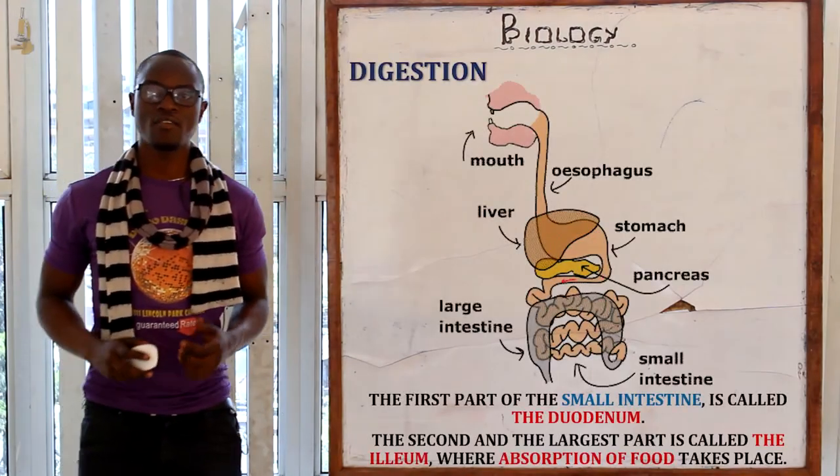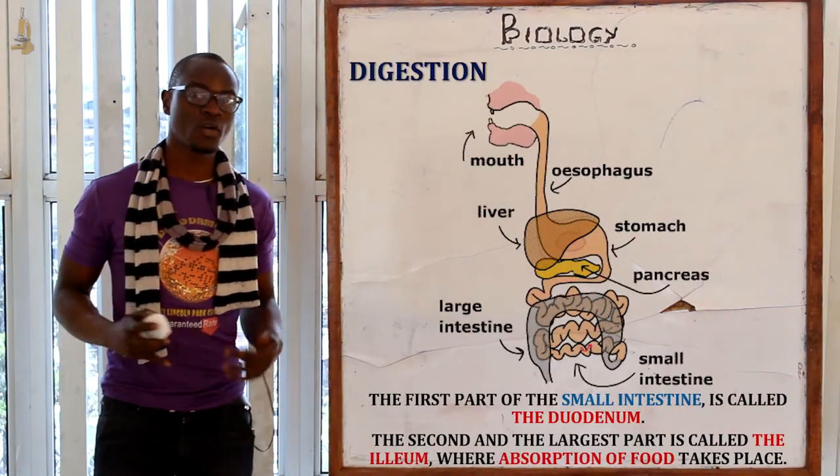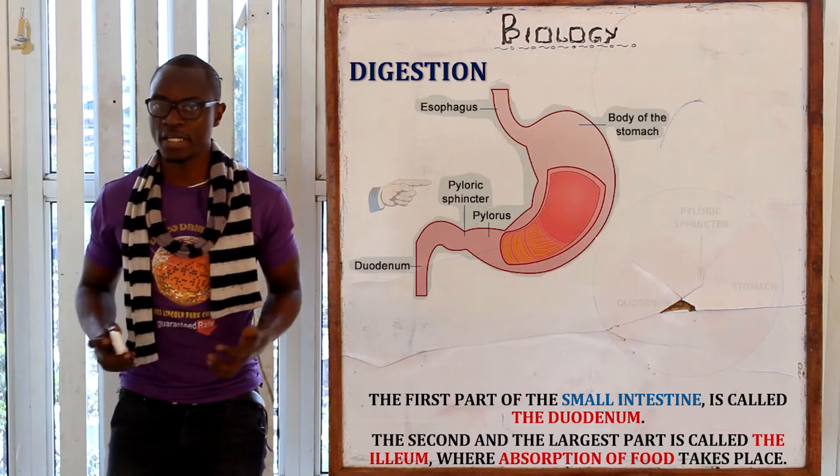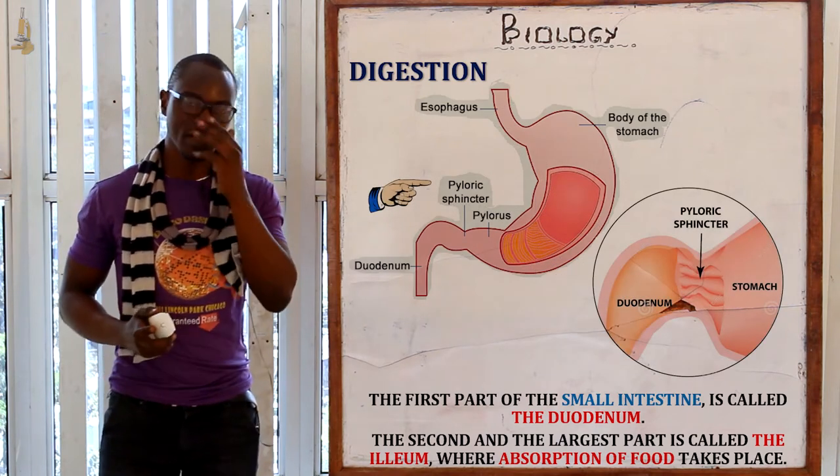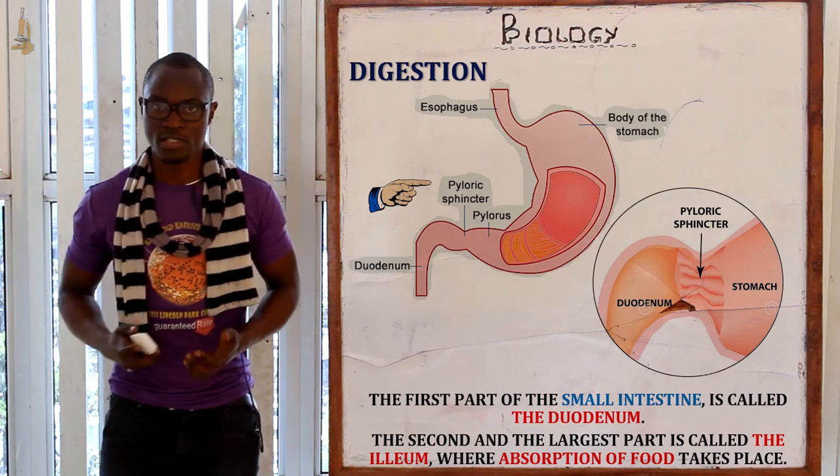From the stomach, the food will now enter into the small intestine via the pyloric sphincter. The food will enter into the first part of the small intestine, which is referred to as the duodenum.